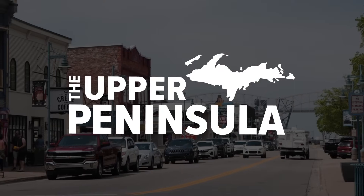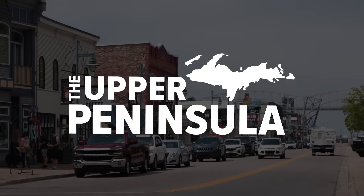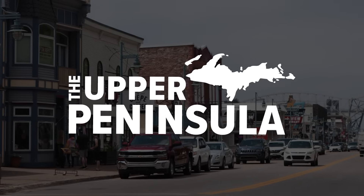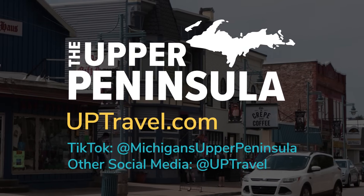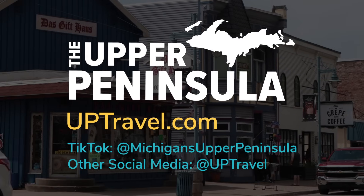Thanks to UP Travel for supporting this video. You can learn more about Sault Ste. Marie, the Soo Locks, and the rest of the Upper Peninsula at uptravel.com, and can follow them on social media for tips for planning a visit. And as always, thanks for being here. I hope you learned something that makes you think about the world just a little differently.